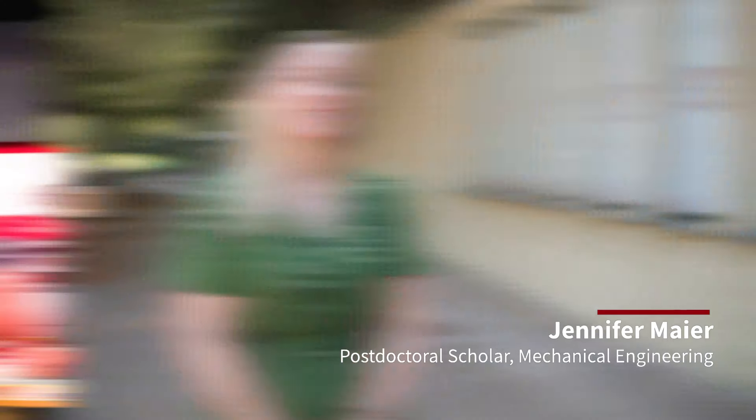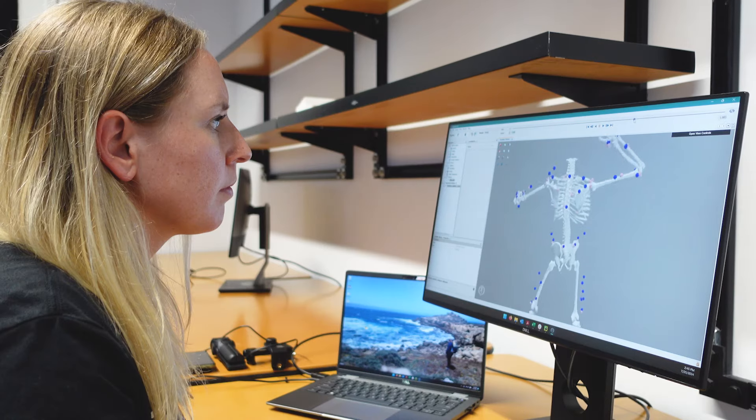This is our lab space. Now I'm going to set up everything that we need for the study. I work in the Digital Athlete project of the Wu Tsai Human Performance Alliance, where I study the shoulder joint of overhead athletes.